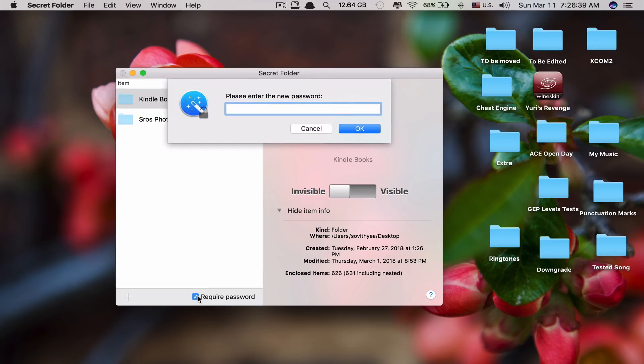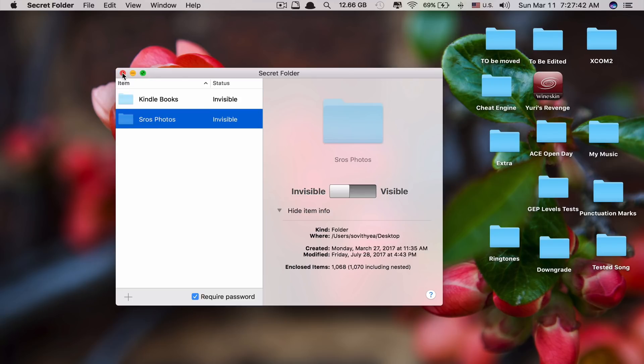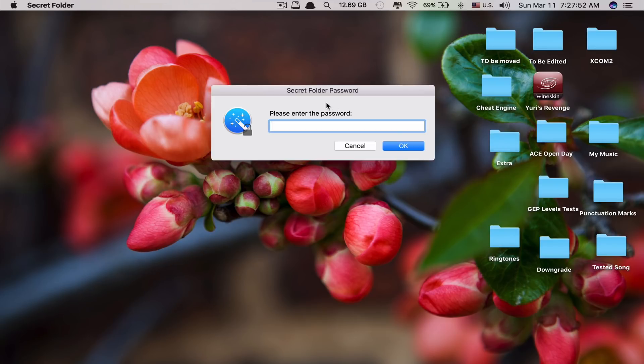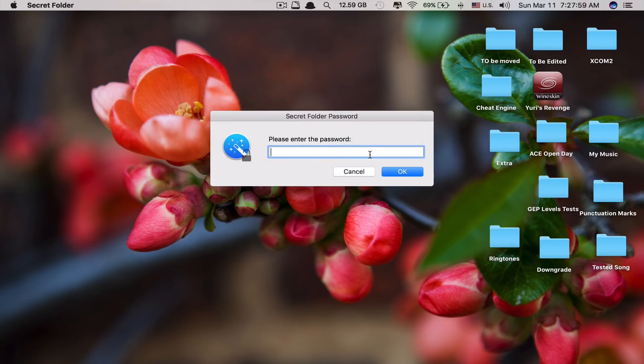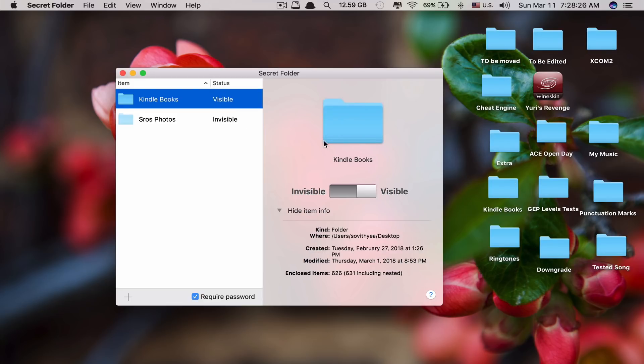You can add as many folders as you want. To make sure no one can access them, you have to turn on password requirement by clicking here and entering a new password. Now it's been protected by password — if someone tries to open Secret Folder app they cannot open it without typing the correct password. Whenever you want to access your folder, you just turn it on to be visible. This app is very simple but very effective — you don't have to know any terminal commands to hide or unhide a folder.